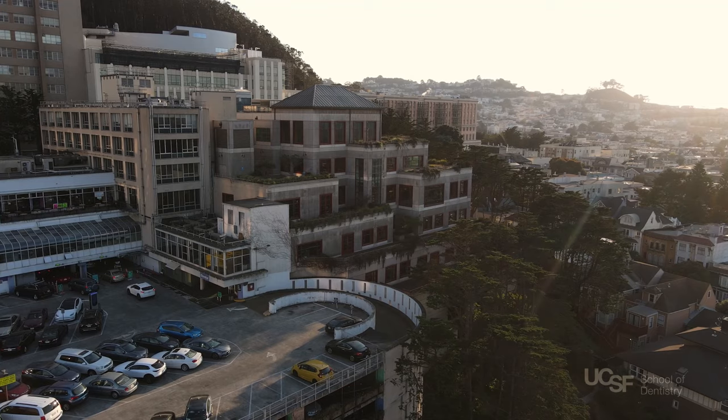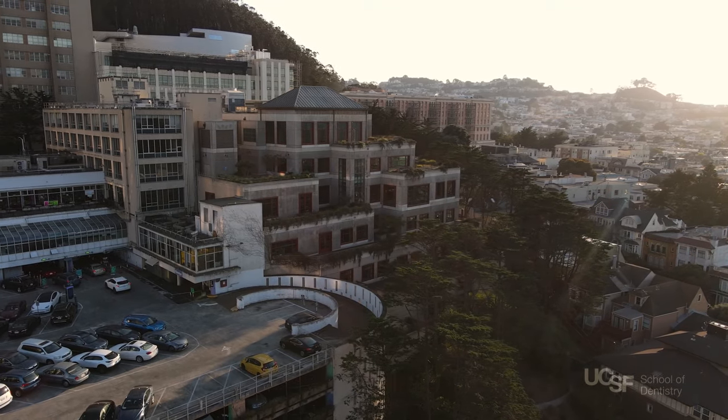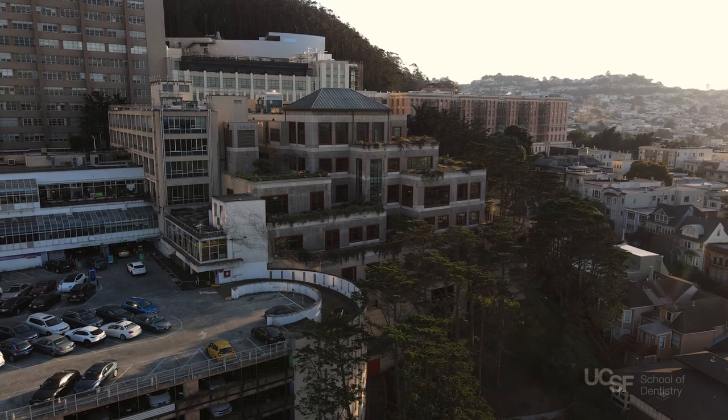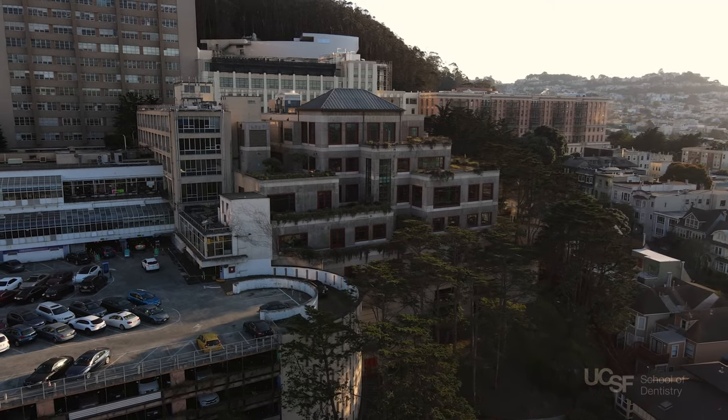UCSF is spread out across many locations in the beautiful and vibrant city of San Francisco. The Parnassus Heights campus, UCSF's oldest, is the School of Dentistry's home base.